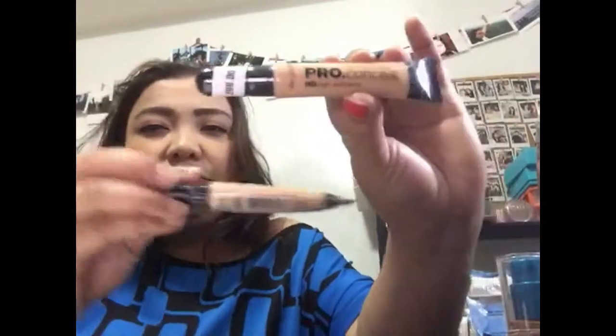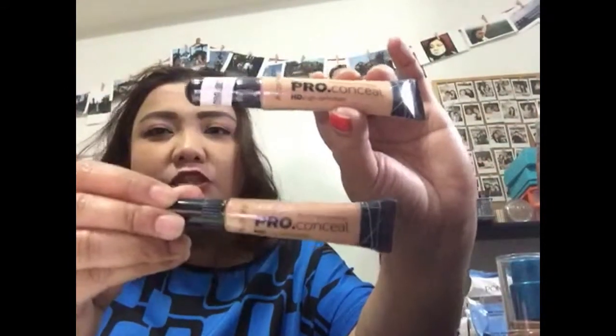The other products I purchased include this LA concealer HD high definition at $2.99. I purchased two actually — in Creamy Beige — and it's actually pretty good. I've used one and it's already halfway through.